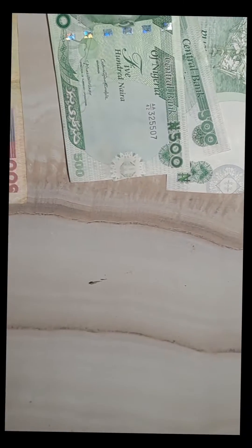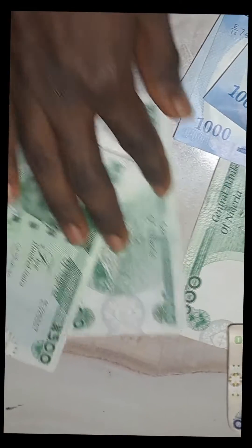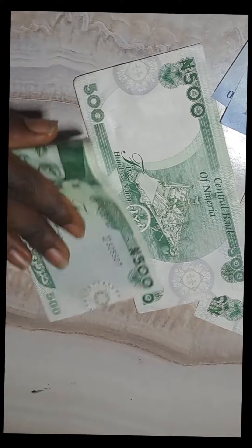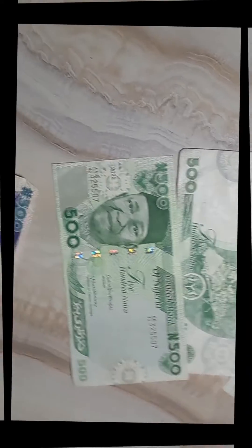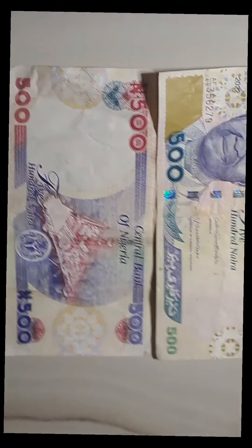Let's move on to the next one, which is the 500 naira. This is the new 500 naira, and let's bring out the old 500 naira. This is the old 500 naira. Let's place them side by side like we did before and look at the things that CBN has retained.